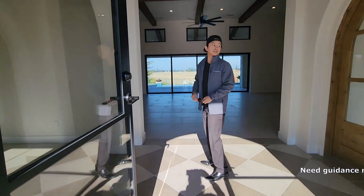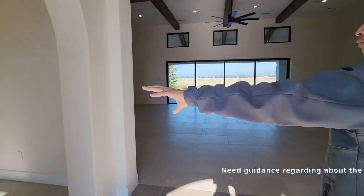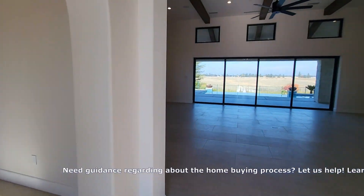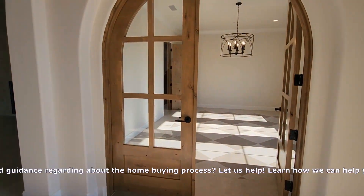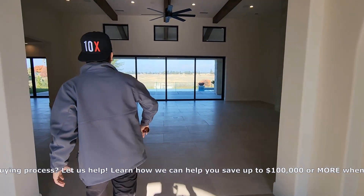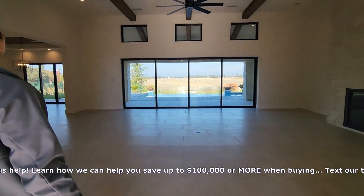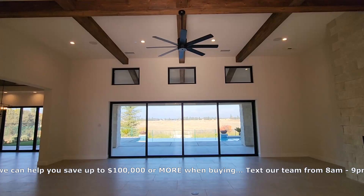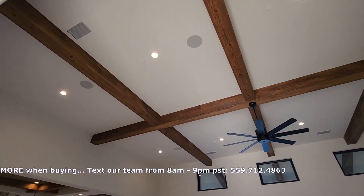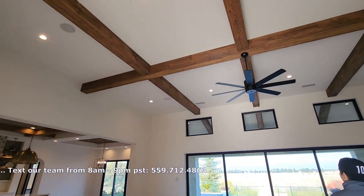Right when you walk in, on the left side we have a really nice area, and then on the right side you have an office room. As you walk up here, there's a really high ceiling. Fireplace and everything looking good — that's a really nice fireplace.